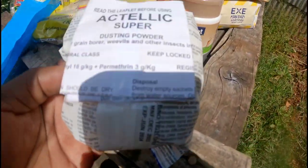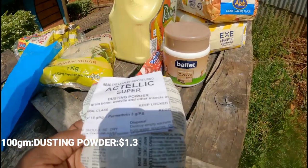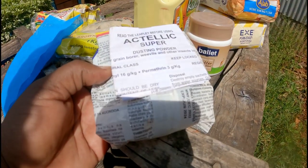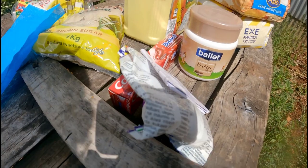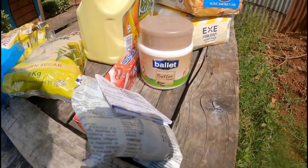This is insect powder — it's called Arctelic Super. We buy it to prevent weevils and other insects from entering the maize, since we grow everything we need here.